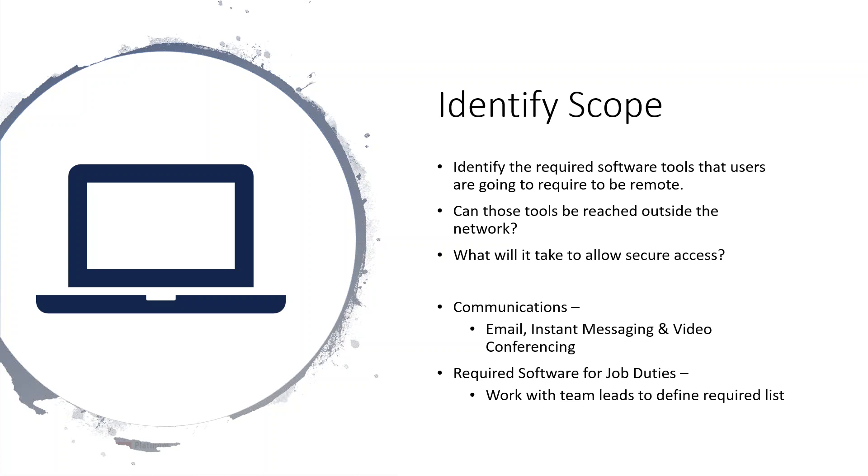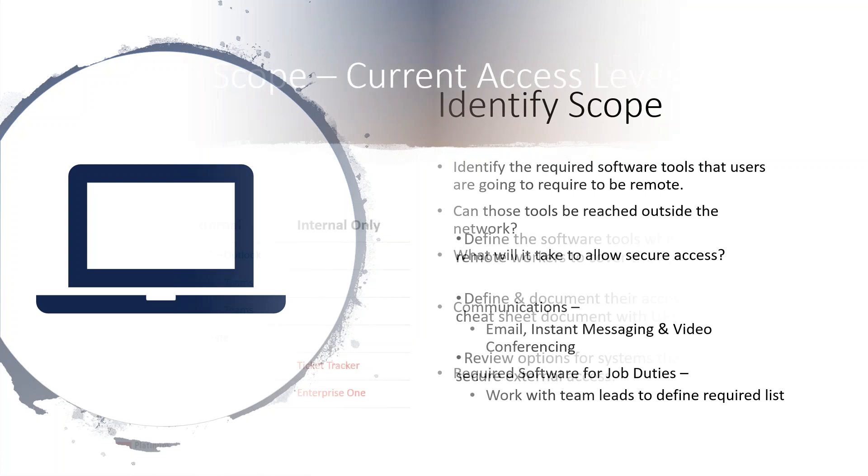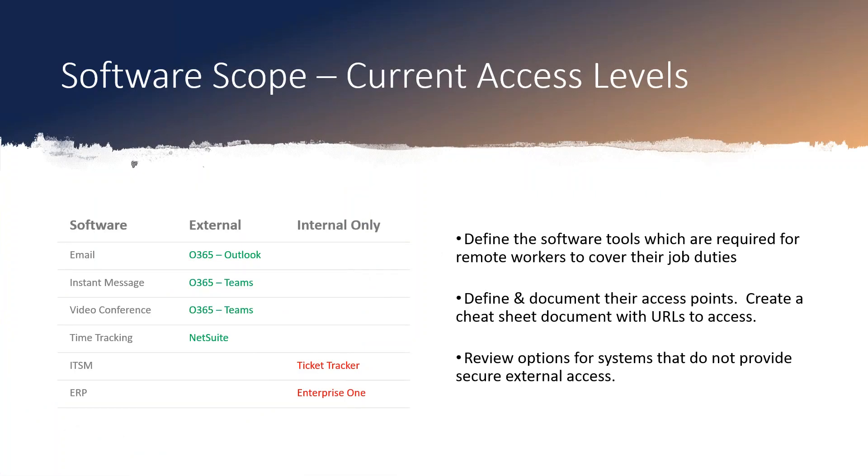The more companies go cloud-based with their tools — a great example is Office 365, which you're able to hit from anywhere — a lot of people use that to check their emails at home, so those are a lot easier to enable for a remote workforce. But a lot of companies also have in-house software that they've developed, which is a bit trickier. The best thing to start with is to identify all the tools they need and classify which are already remote-capable versus internal only — that's really the first step.